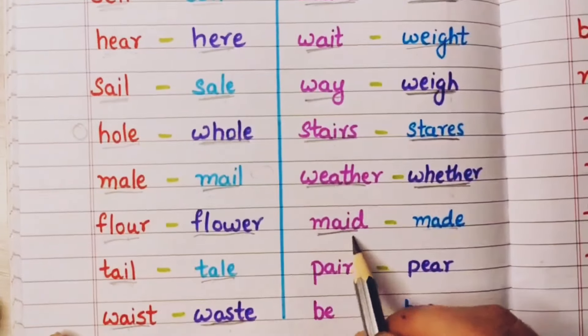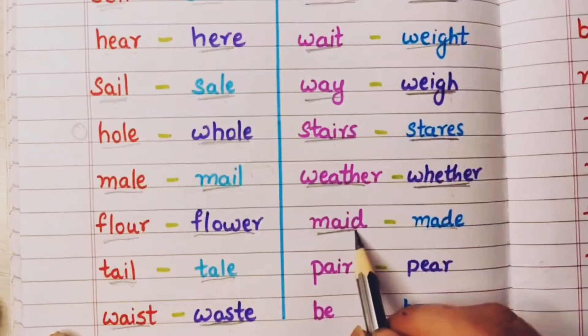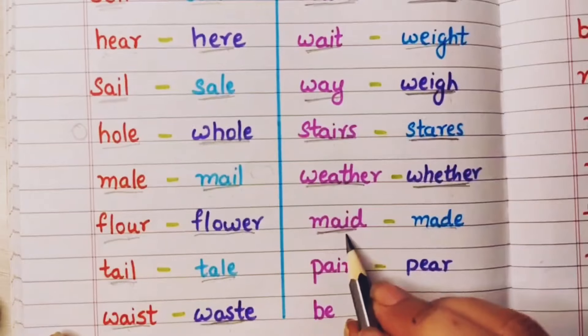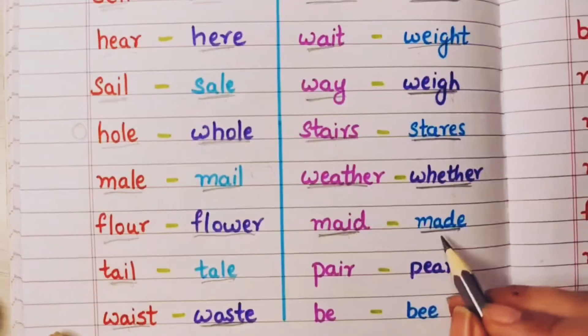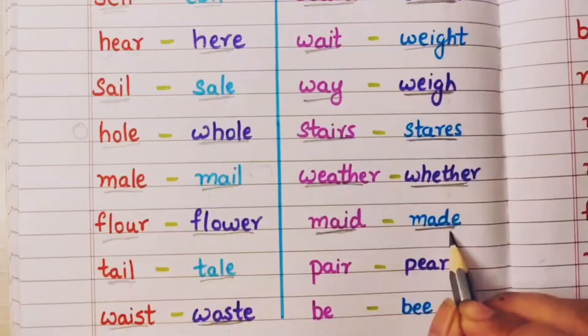Maid means jho hamari ghar mein hume help kerti hai kaam mein — the one who helps us in our household chores. She is a maid. And made means I have made a cake — main kuch bana chuki hoon. Banana — usko bhi made bolte hai.